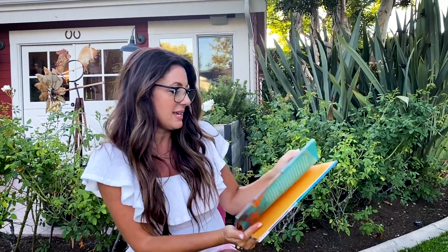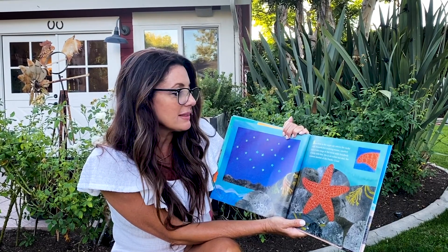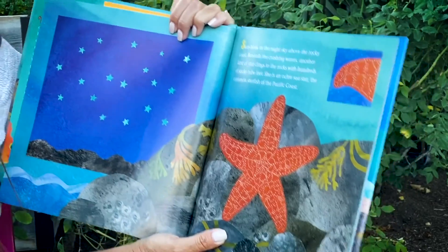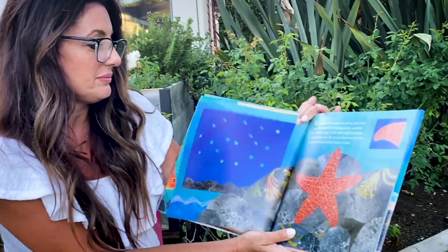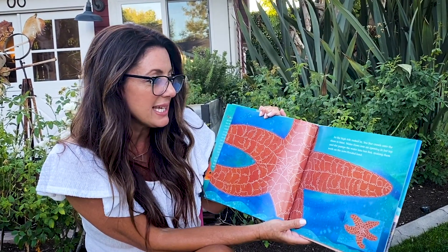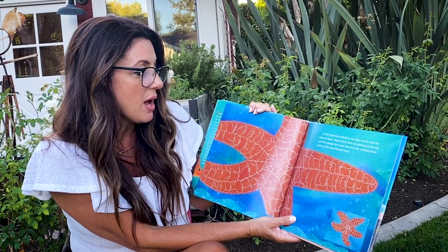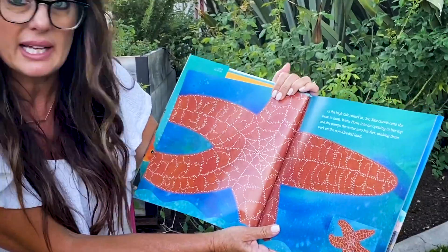Starfish: Star of the Sea. Stars blink in the night sky above the rocky coast. Beneath the crashing waves, another kind of star clings to the rocks with hundreds of sticky tube feet. She is an ochry sea star, the common starfish of the Pacific Ocean. As the high tide rushes in, sea star crawls onto the shore to hunt. Water flows into an opening in her top and she pumps the water into her feet, making them work on the now flooded land.